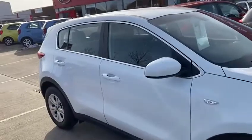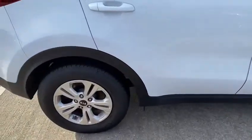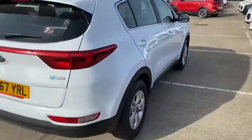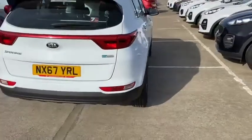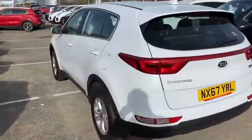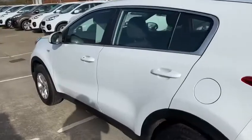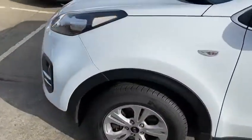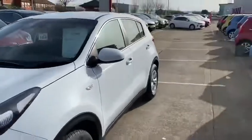It's got 17 inch alloys on it. It's in really good condition, as you'll see when we go around the car. It's a really nice looking car.